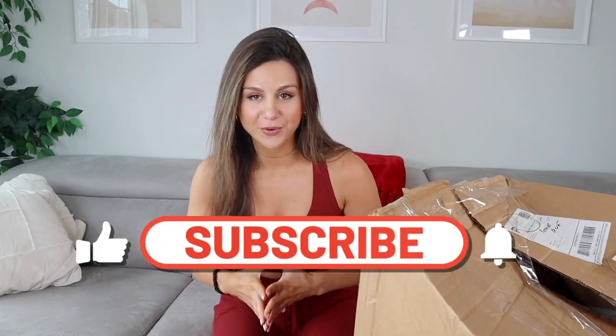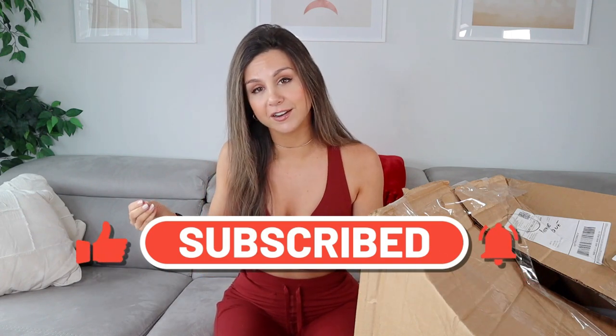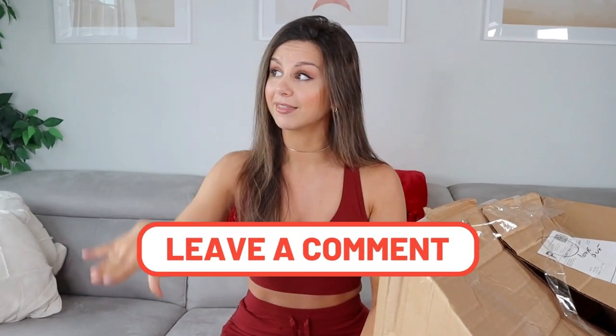Welcome back to the channel. Definitely do not forget to subscribe for new activewear reviews every single week. We talk a ton of fitness fashion here on this channel, and we're always open for suggestions. Drop a comment with a brand you would like to see next — we have a nice list for the year 2022.